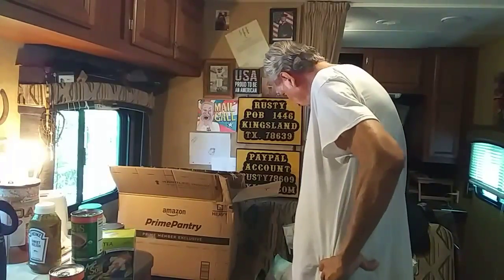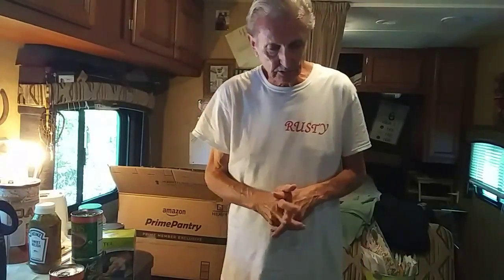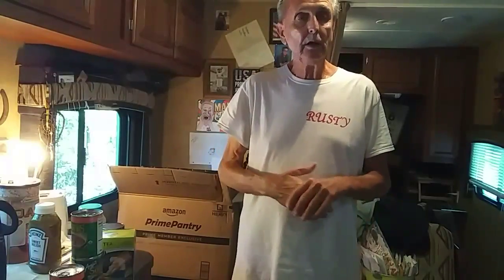Anyway guys, from Central Texas USA this is Rusty78609. Thumbs up, carpe diem, adios, bye bye.